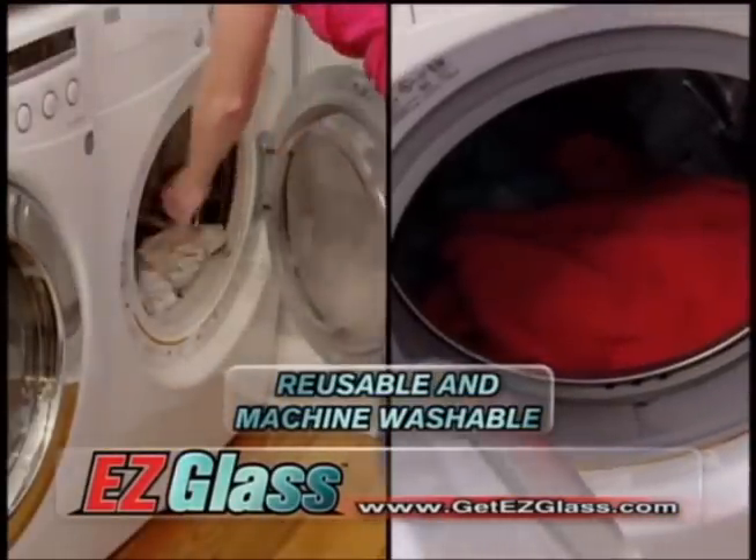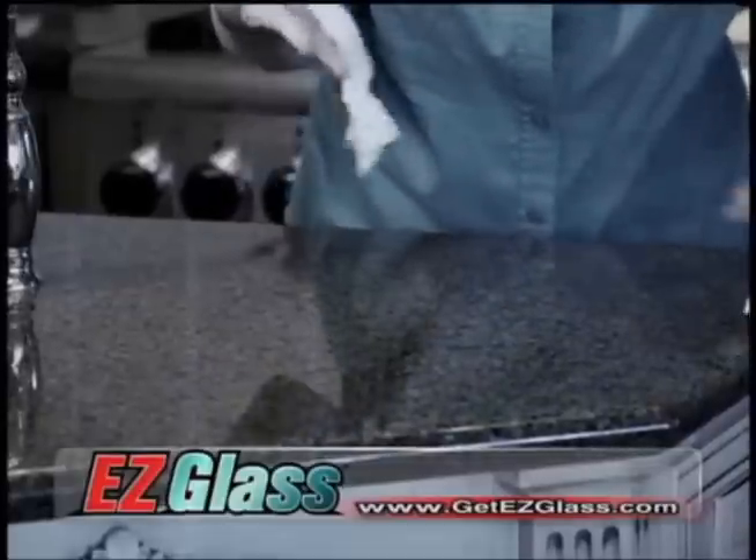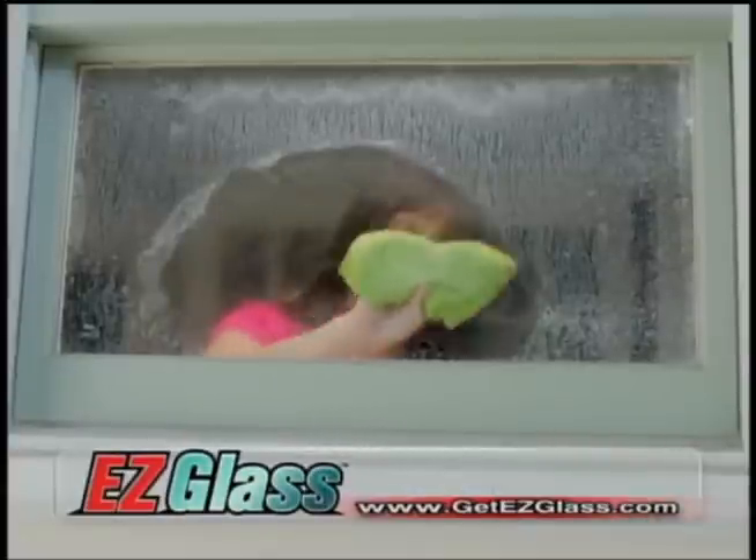Use it over and over again for days, then recharge by simply throwing it in the wash. Say goodbye to those paper towels, harsh chemicals, and old-style microfibers that leave behind a streaky, cloudy mess.